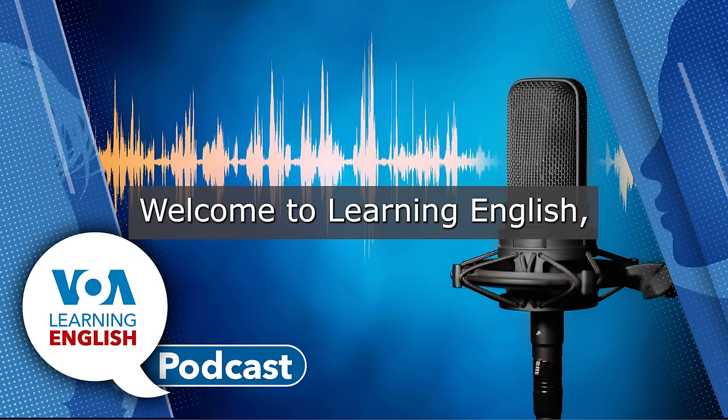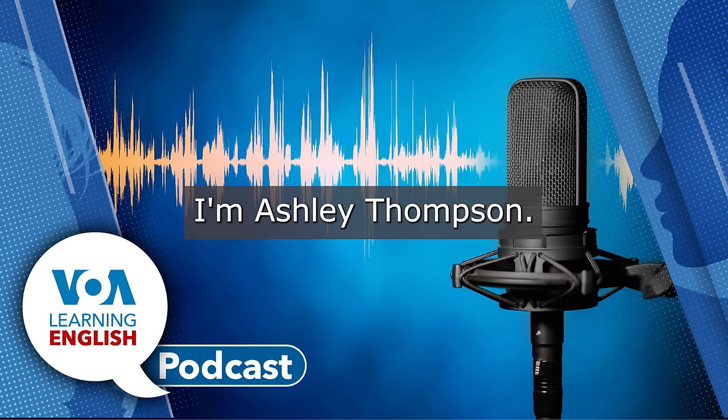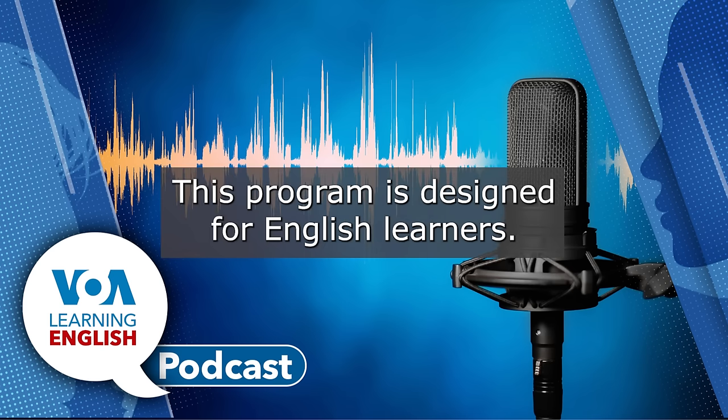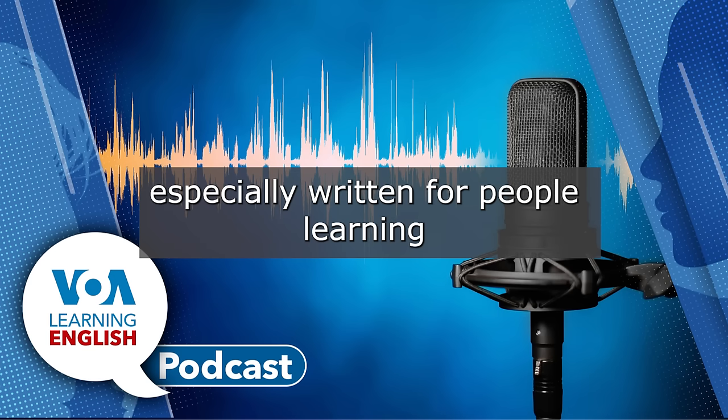Welcome to Learning English, a daily 30-minute program from the Voice of America. I'm Ashley Thompson. And I'm Mario Ritter Jr. This program is designed for English learners, so we speak a little slower and we use words and phrases especially written for people learning English.